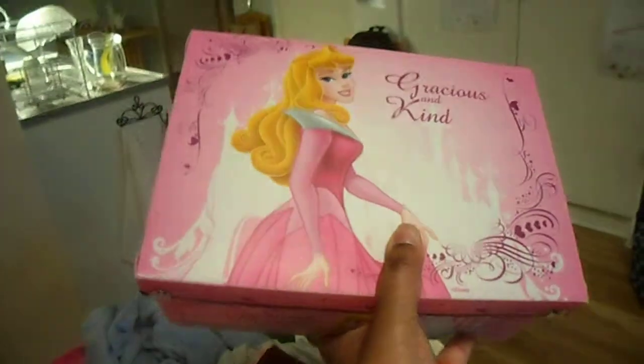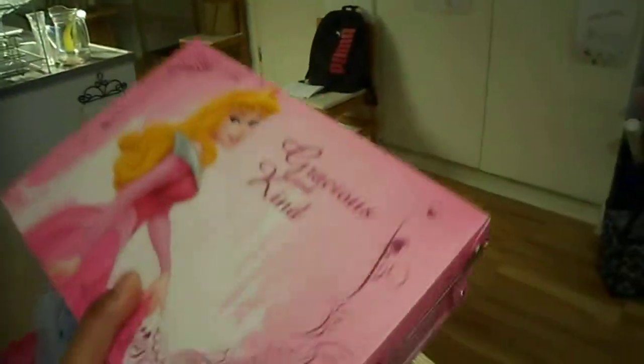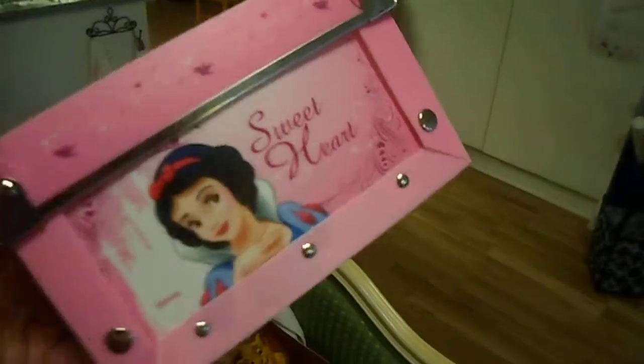Here I have a canvas with Aurora, Snow White, Cinderella, and here we have Belle.